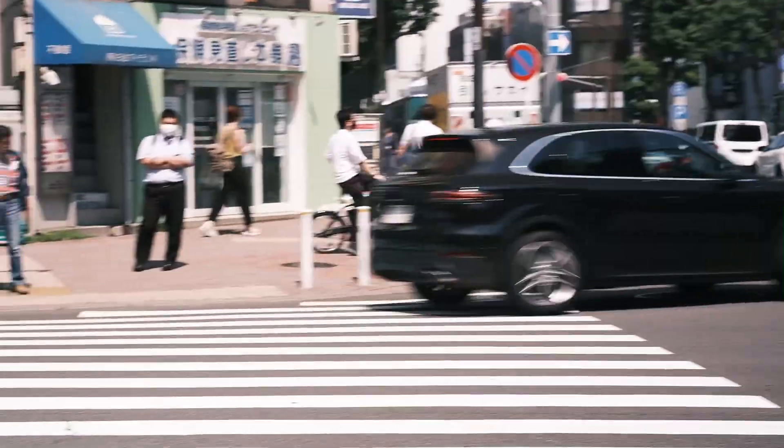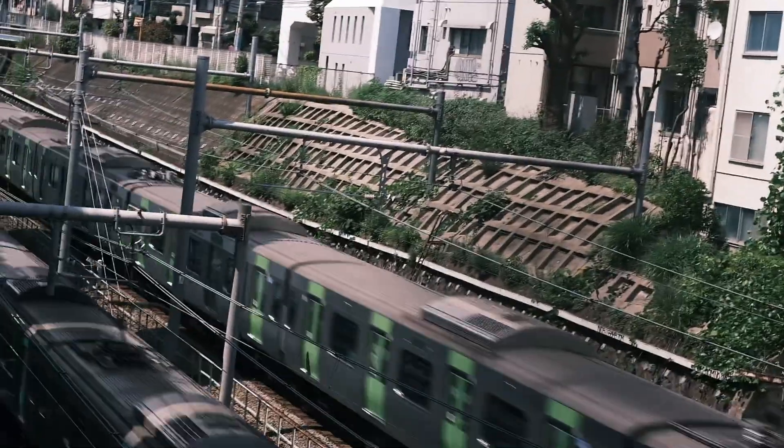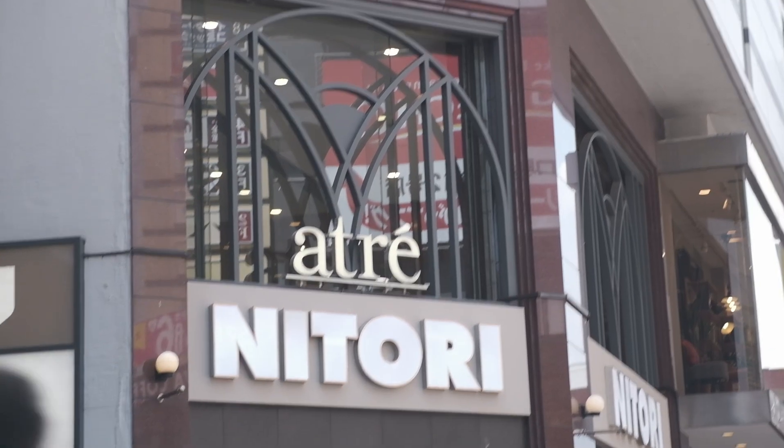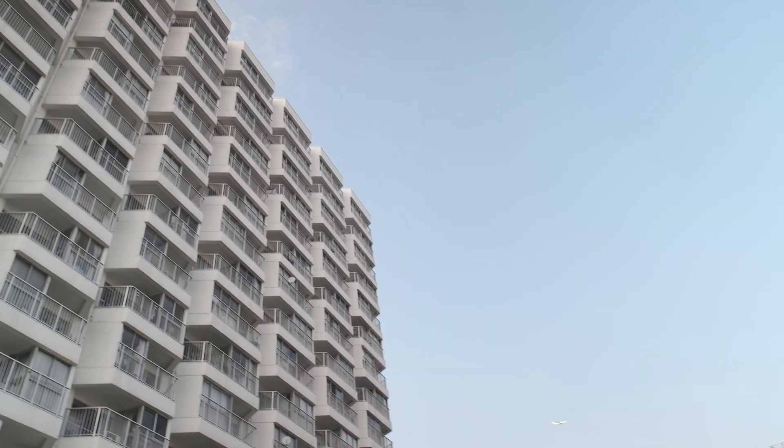Okay guys, there is no other place like this. It's just a three-minute walk from JR Meguro Station. All the facilities — commercial facilities, hospitals and schools — everything in between.